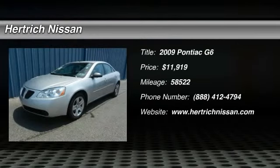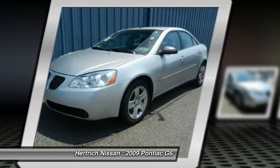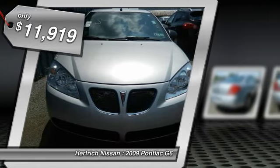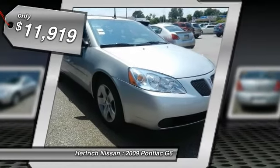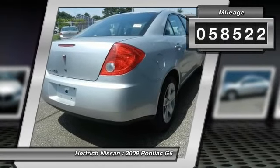Check out this gently used 2009 Pontiac G6 we recently got in. This vehicle has had only 58,522 miles put on its odometer. That amount of mileage makes this vehicle incomparable to the other vehicles on this market and is ready for you to come and see at Hertrick Nissan.